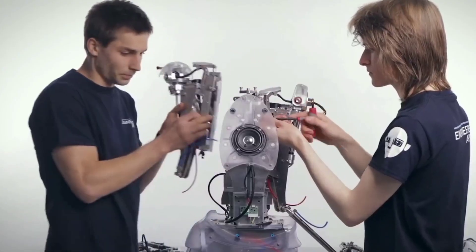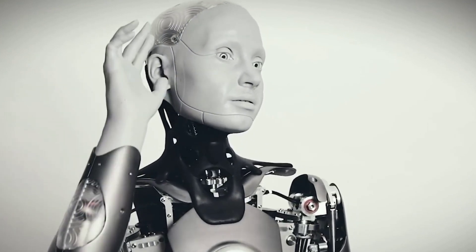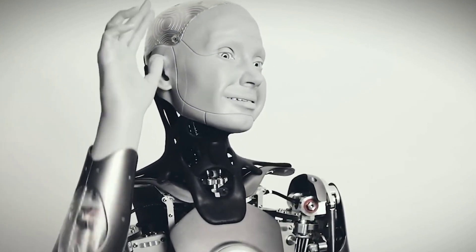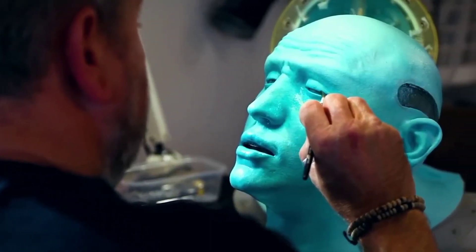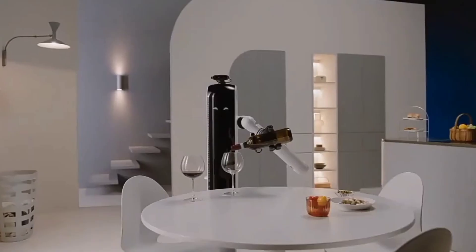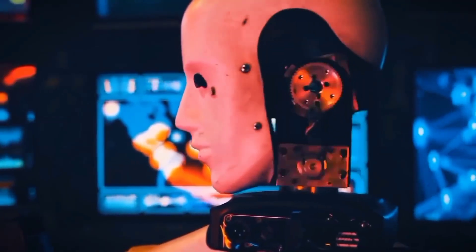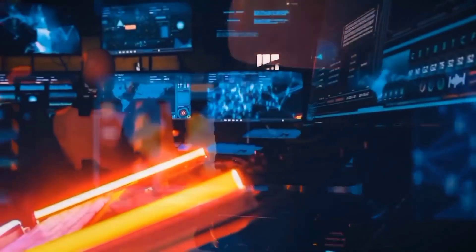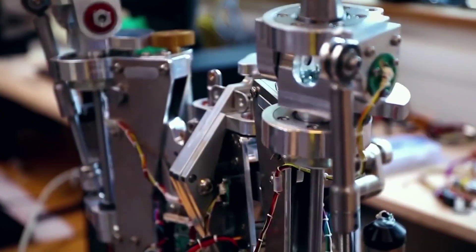The humanoid robot market is growing rapidly, and we've got the inside scoop on the top robotic startups in the industry. Robots have already made their way into our homes, replacing vacuum cleaners and dishwashers in households worldwide. They've even been used in remote areas with no human inhabitants. But now, it's time for them to take over more of our lives.